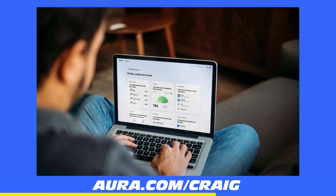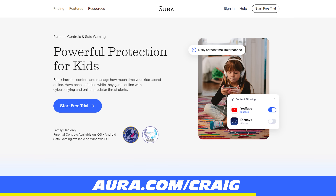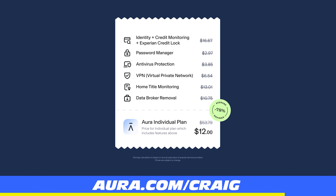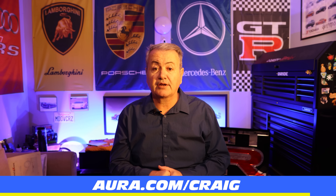Aura does so much more to protect you and your family from online threats. It's really easy to set up so you don't have to bother downloading several different apps just to get parental controls, antivirus, VPN, password management, identity theft insurance, and even more. You get everything at one affordable price, so let Aura do all the hard work of keeping you safe online so you can focus on other tasks with peace of mind.